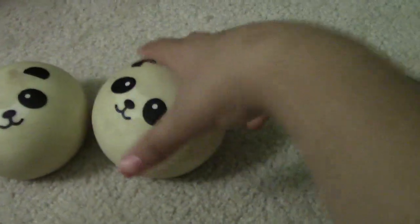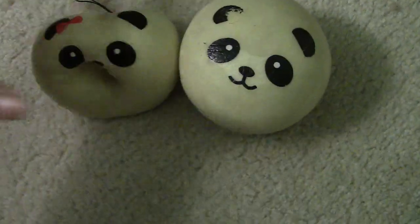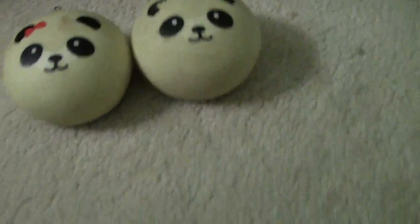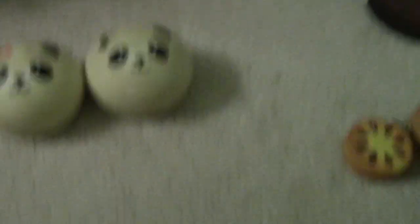The first ones I have are two jumbo panda squishies. I know they're really dirty — these are my oldest ones. They're really squishy; I could just squish them any way and they'll go back. This is my new account and I'm going to be doing more videos.